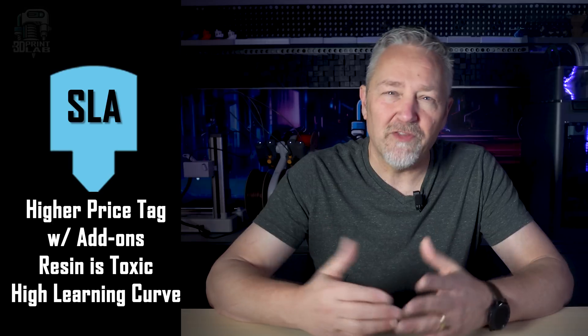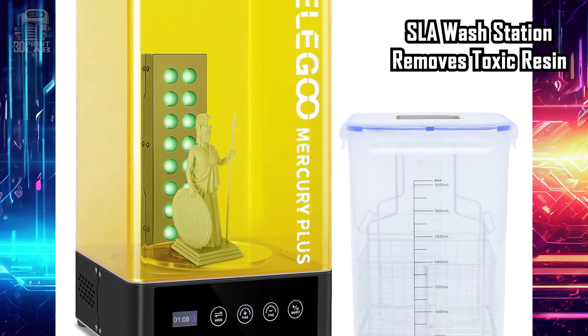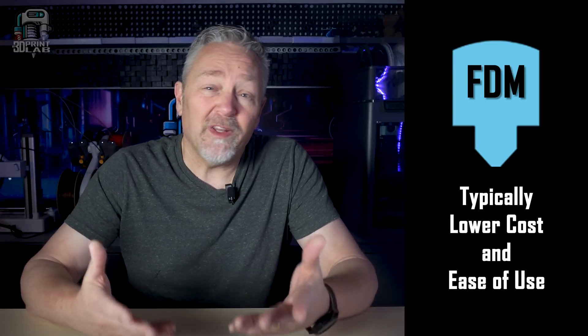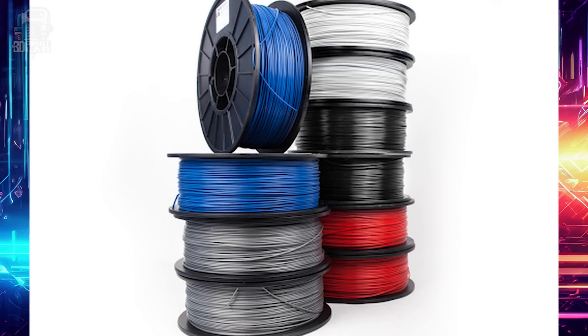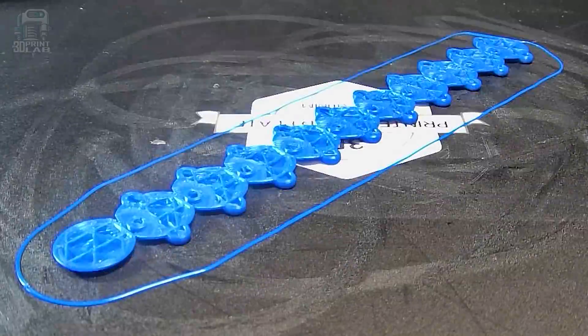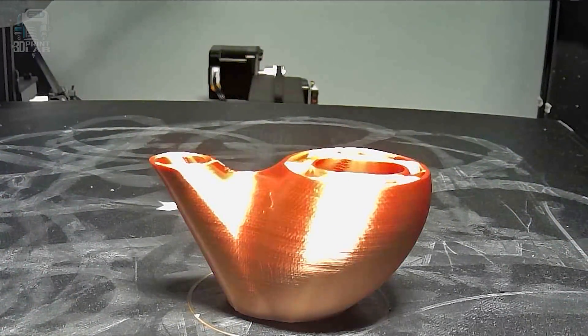SLA has a lot of requirements since the resin is kind of toxic, and there are a number of additional components needed to make things work, like wash stations, curing stations, and even more. The other type of home 3D printing is called FDM, or filament printing, which stands for Fused Deposit Modeling. It's good for just about any type of model, and you really only need the printer and the filament to get going. FDM printing uses a spool of plastic material called filament, and builds up your print from the bottom, going straight up one layer at a time. It's probably what you've already seen in time lapses online, where the model looks like it's growing straight up out of nothing.